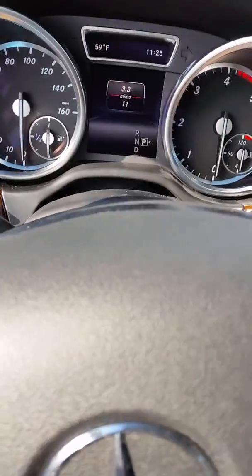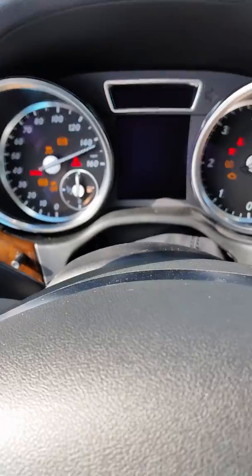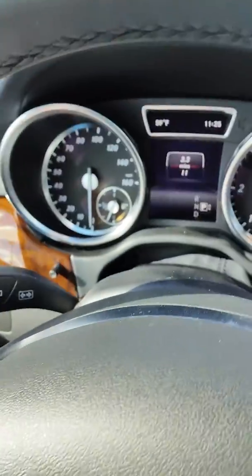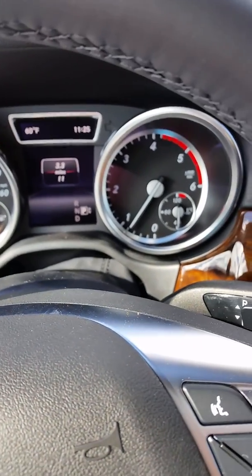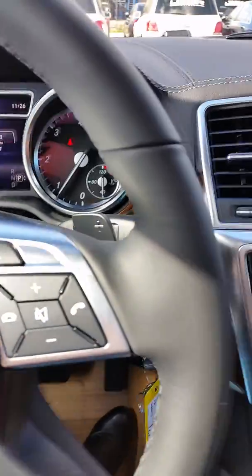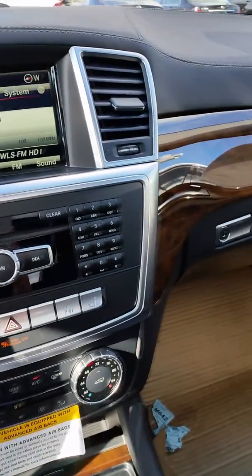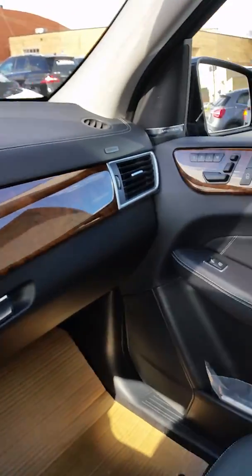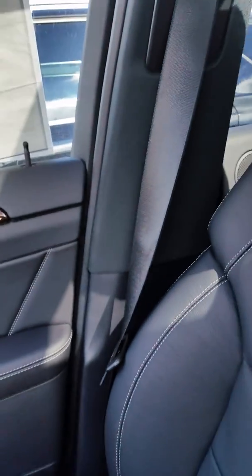Beautiful car. Very spacious, very roomy. I will go ahead and turn it on for you as well. Absolutely beautiful. As you can see, you would most definitely be riding in style with this wonderful GL350 Bluetech. I do hope to hear from you soon. I will be touching base shortly so we can discuss regarding the other vehicle of your initial interest.